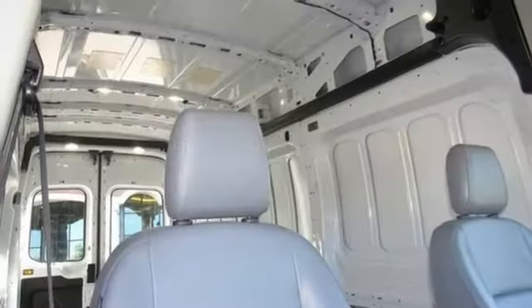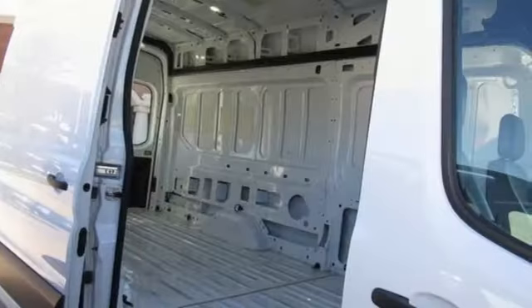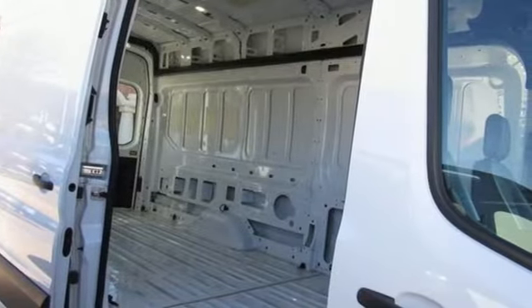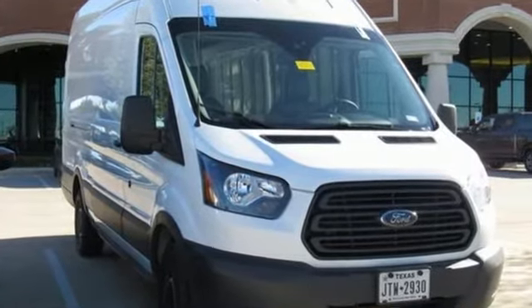AutoWeek remarks that for a commercial work van, it has a decent amount of style to it. Ford is America's best-selling vehicle brand. Someone is going to drive this fantastic vehicle off the lot — it should be you. Test drive it today.